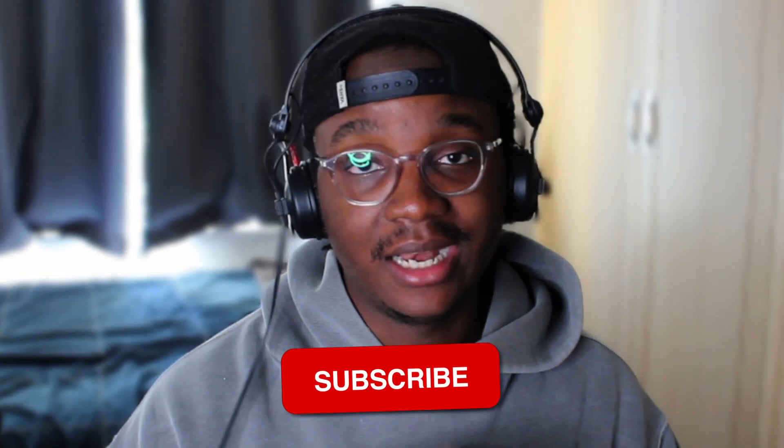If you enjoyed the video please go ahead and smash that like button, and if you want to watch my journey please subscribe. You could see tears in my eyes one day or me out here celebrating. I hope you enjoyed the video and got some information on things you weren't too sure about. I've been your boy Crypto Junior — peace.